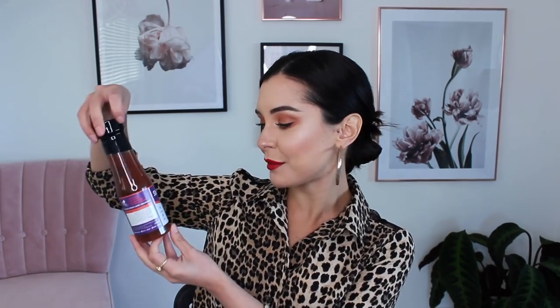Then we have slim noodles Thai style, and slim noodles ready to wok. We have some tomato and basil slim sauce, only two calories per 15 ml serving — so you could have that with your noodles.